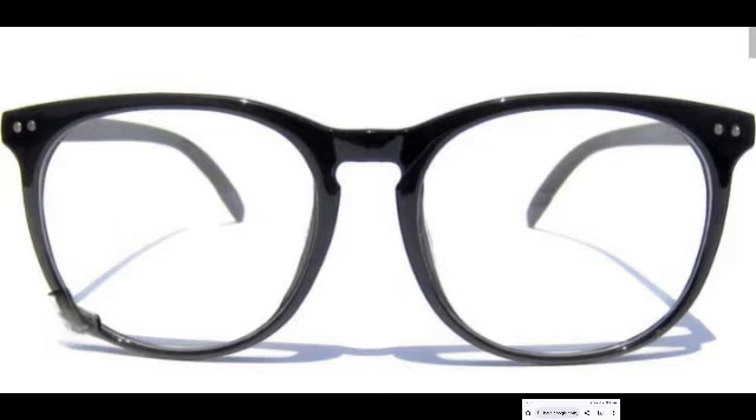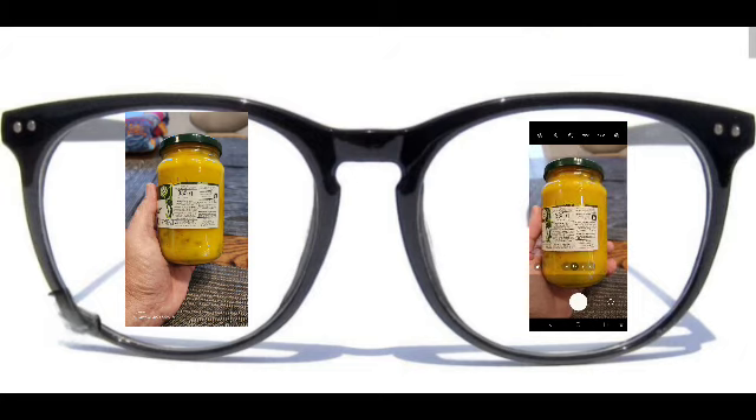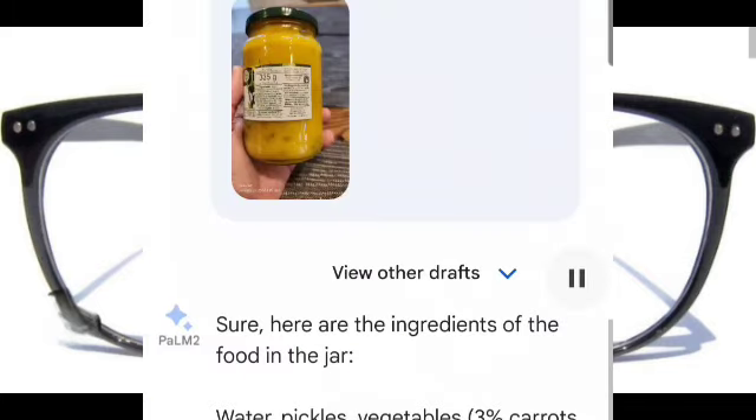So let's say I'm taking a look at this jar, and I cannot see too well what it is, and I want to know what ingredients are in it. So I tell the glasses to read it out loud.